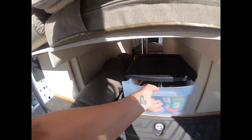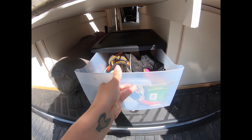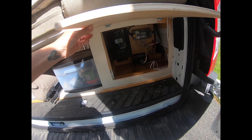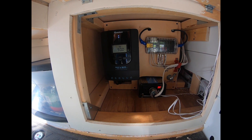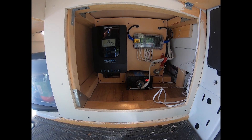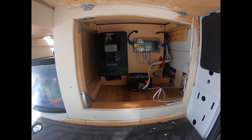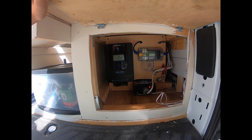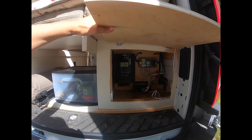Over here I just have my tripod and my yoga mat. This is Moop's box — so it's her harness, her shampoo, her poo bags. And on this side, very important, is actually the solar setup. I have my charge controller, my 12-volt fuse panel, and my AC inverter. These are things that need to be monitored a decent amount, so that's why I have them on this side. And as you saw earlier, the batteries and all the messy wiring are on the other side, so it looks a little nicer.